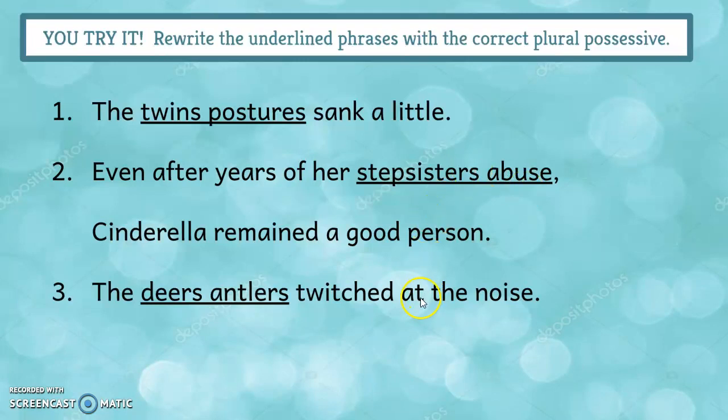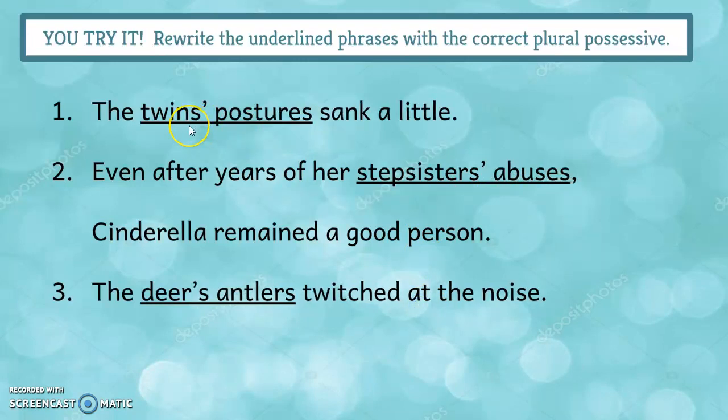We'll check them now. The twins — both of them — and the postures that belong to them. The stepsisters' abuses: we're talking about Cinderella's two stepsisters, plural, and the abuses they inflict upon her, so that's just an apostrophe. Stepsisters already ends in S, so just an apostrophe. Deer is one of those irregular nouns that can be both singular and plural. Since it does not end in S, we'd add an apostrophe S.